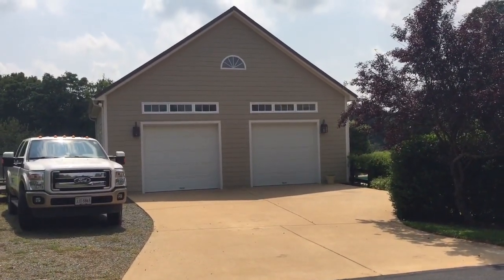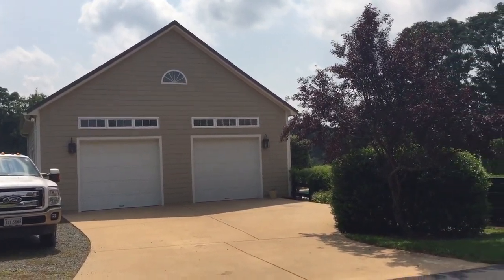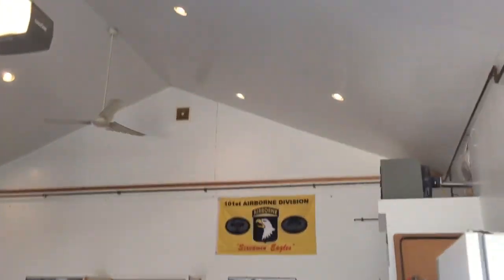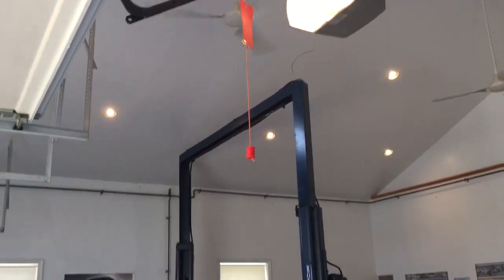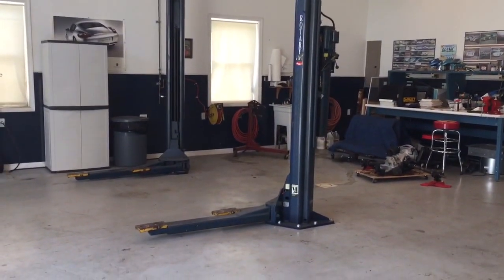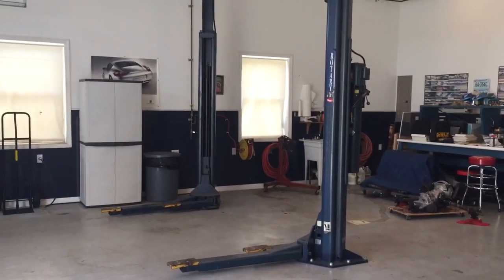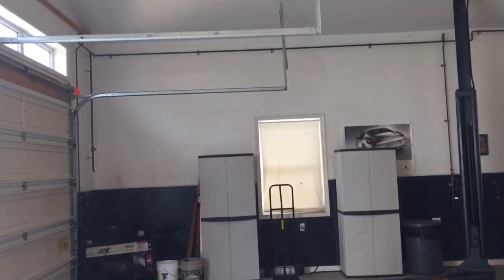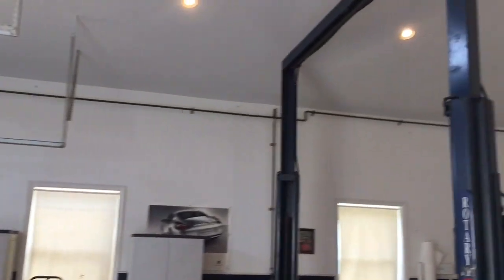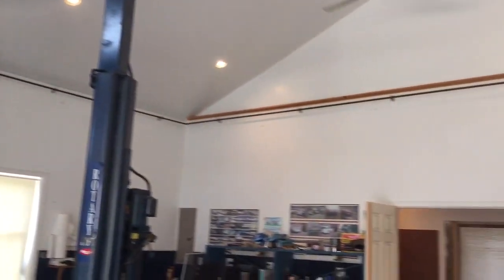We'll take a look inside so that you can take a peek at some of these features. Inside the garage you'll see there are very high cathedral ceilings with a lift. This is a two-post rotary lift for cars, and there is solid copper piping throughout the garage for the air compressor and all of the tools.